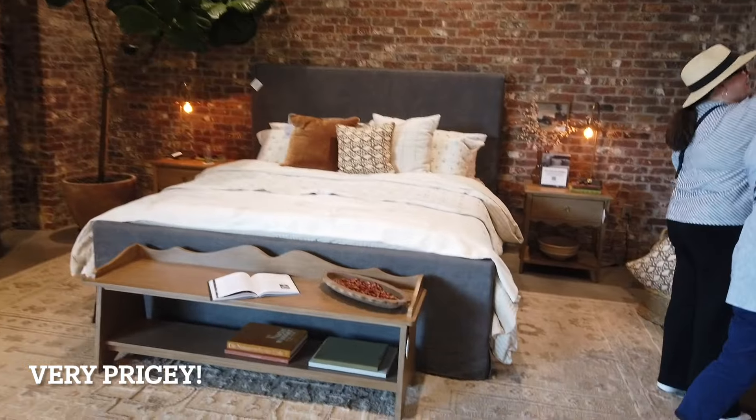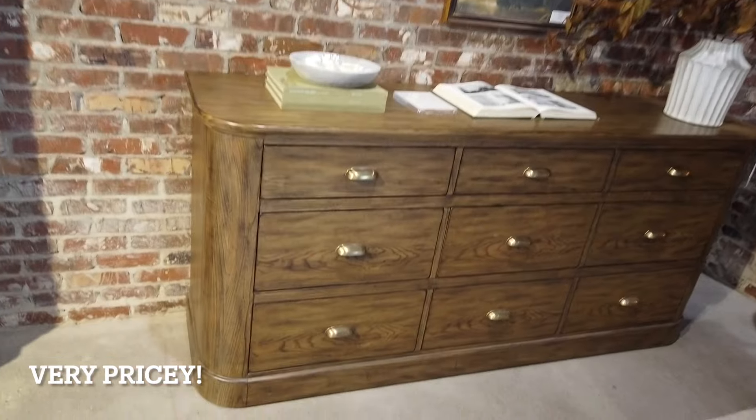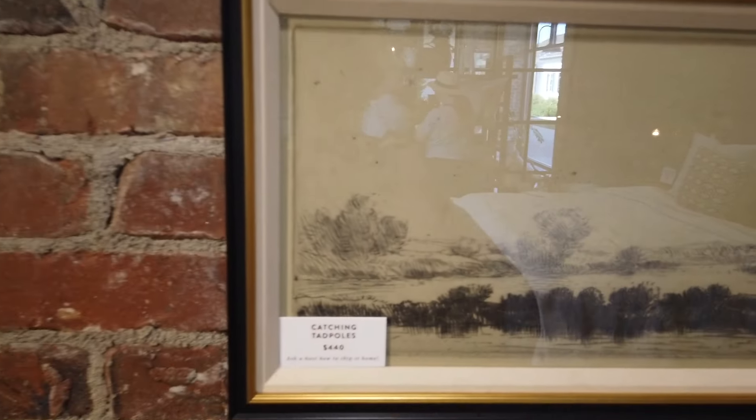We're now inside the furniture part of Magnolia. This is a cool picture — $440. It's nice though. I think it's actually reverse painted.